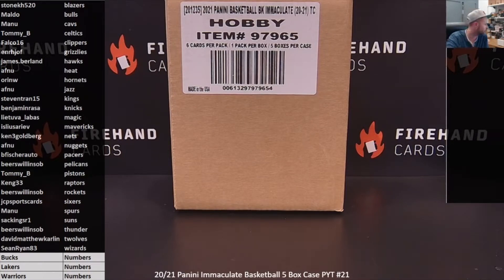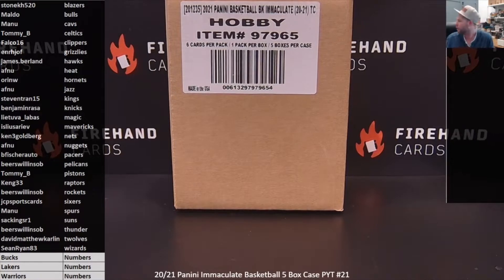We have a random numbers draw to do before we can start. It covers three teams listed on the bottom left of the screen: the Bucks, Lakers, and Warriors. It's a 99-spot random number draw. After the draw, whatever number you land on from 1 to 99 is your single number for all three of those teams. Cards from those teams will be won by matching the left-hand side of the serial number. Any redemptions for those three teams go to an additional random draw.